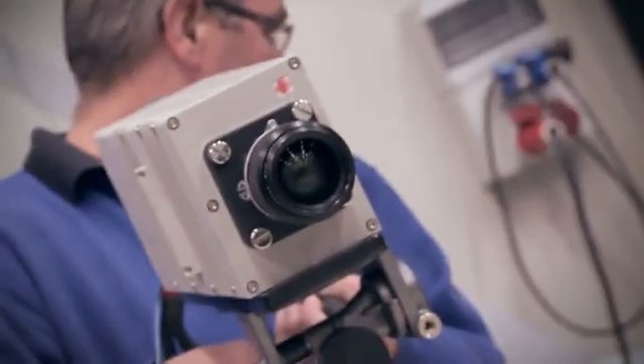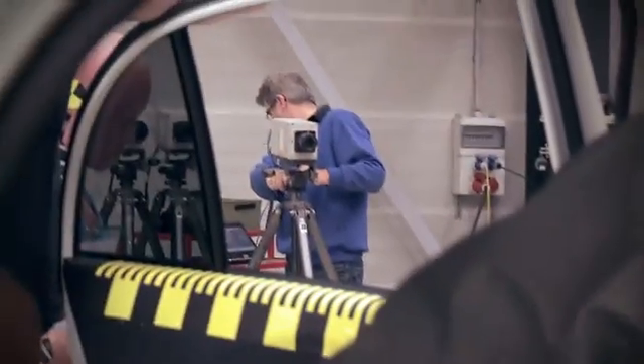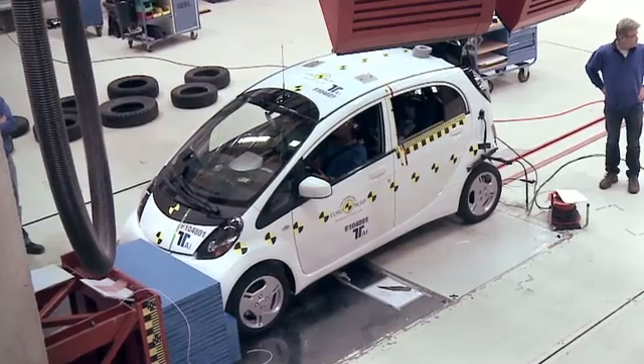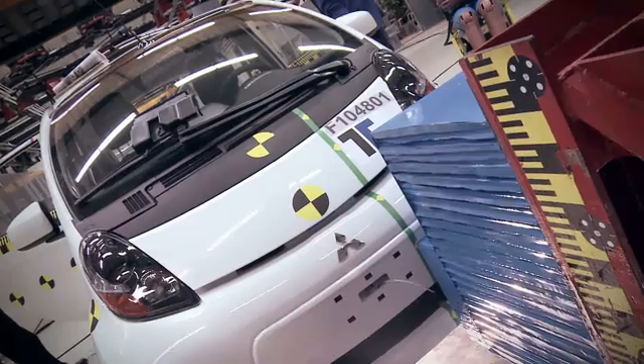Euro NCAP is releasing the first test results of a fully electric car, the Mitsubishi iMiEV, which marks the start of a series of electric vehicle tests planned throughout 2011.